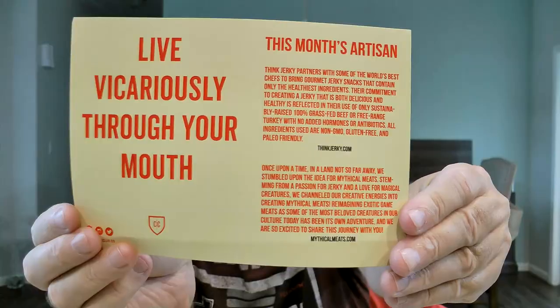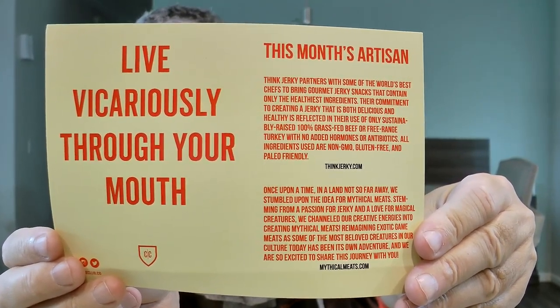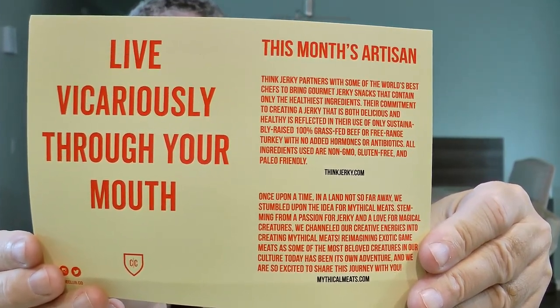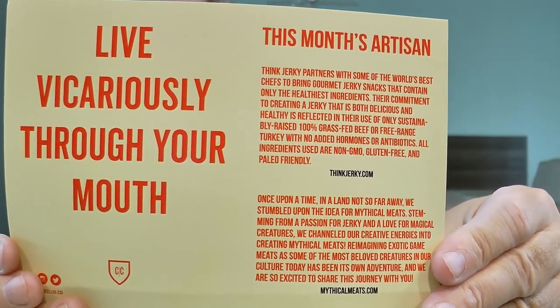The very first time I ever did Carnivore Club, the box looked like a butcher's block — it looked like it was made of wood. I would love to see those back instead of these plain ones. The card reads: 'Live vicariously through your mouth.' This month's artisan, Thank Jerky, partners with some of the world's best chefs to bring gourmet jerky snacks that contain only the healthiest ingredients. Their commitment to creating a jerky that is both delicious and healthy is reflected in their use of only sustainably raised, 100% grass-fed beef or free-range turkey with no added hormones or antibiotics. All ingredients used are non-GMO, gluten-free, and paleo-friendly.